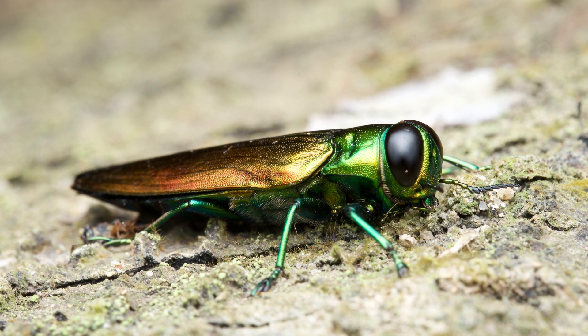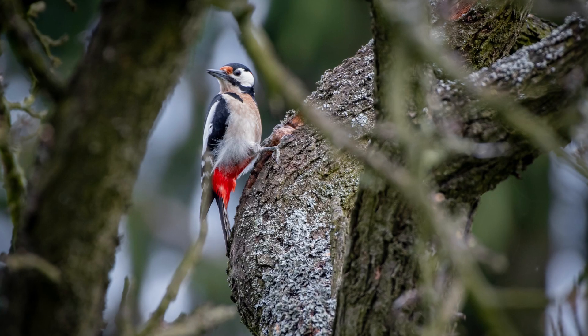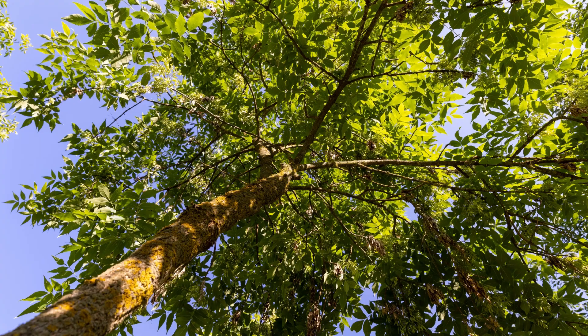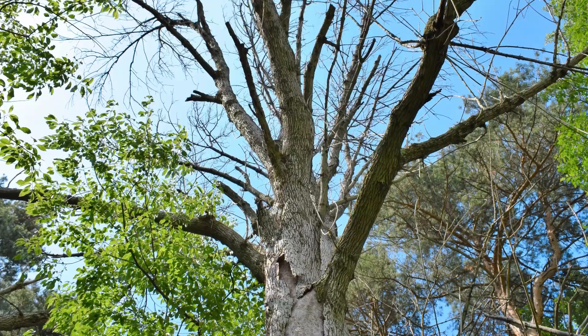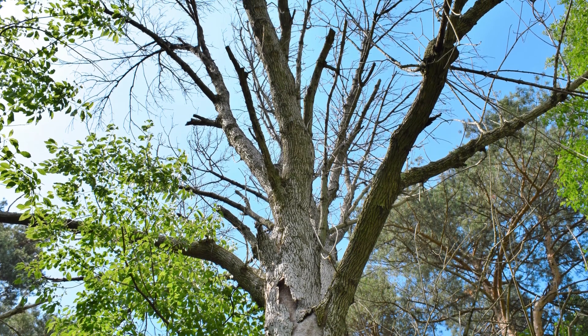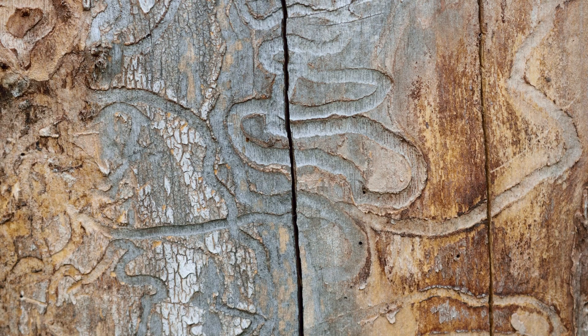Even if you spot some of the early symptoms of EAB, like mild canopy thinning or woodpeckers foraging in the upper canopy, there's likely still time for early treatment. If your trees are left untreated, you may eventually notice other symptoms like dead and broken branches, abnormal branches sprouting from the trunk or base of the tree, D-shaped exit holes in the bark, and S-shaped tunnels beneath the bark.